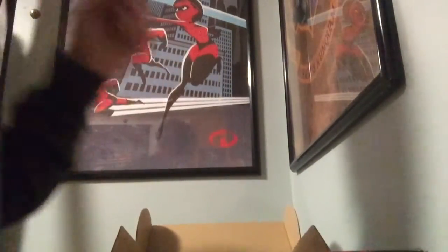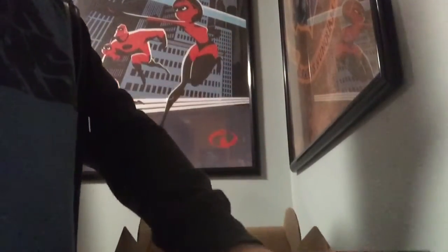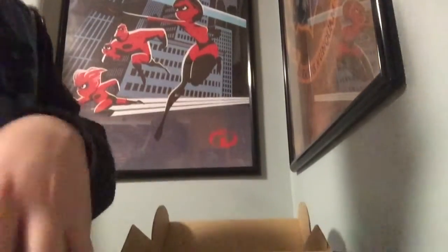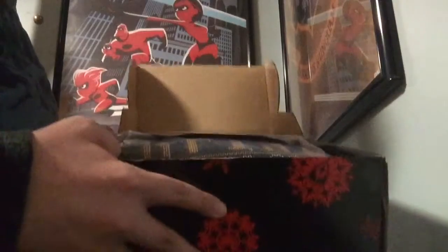So yeah, it's very, very festive and Christmassy. Here's everything: toothpick holders — not bad — Funko Pops, the holiday ugly sweater shirt, and that's everything in the box.